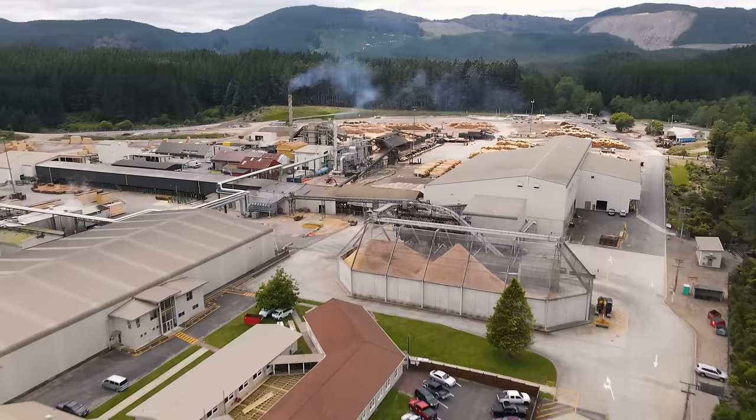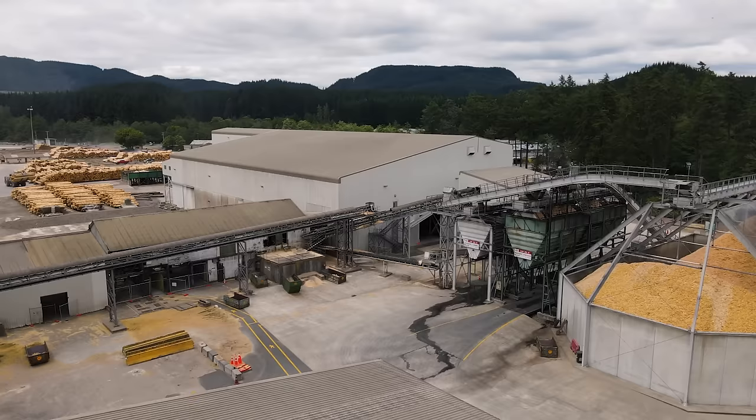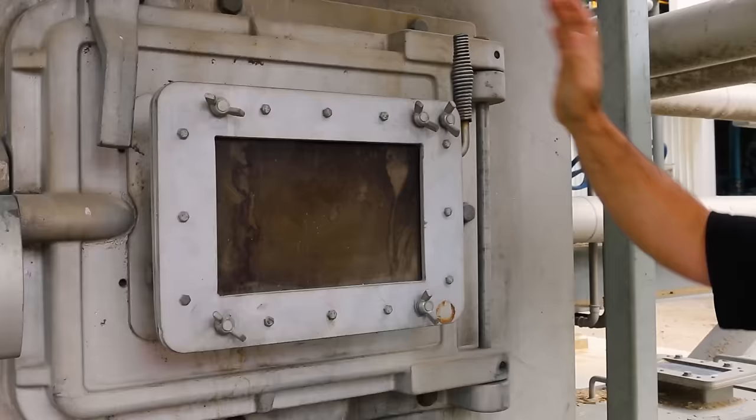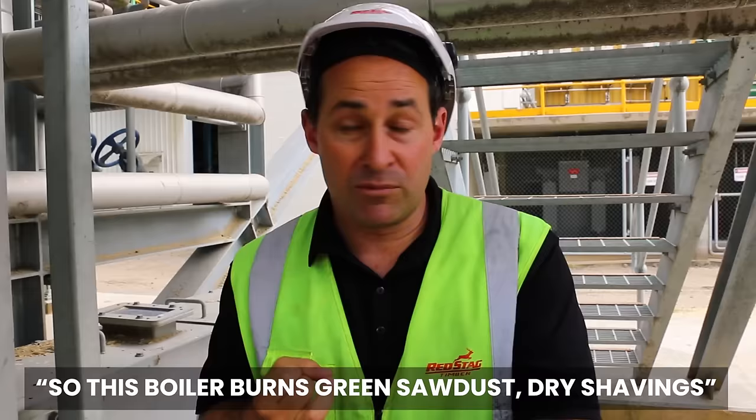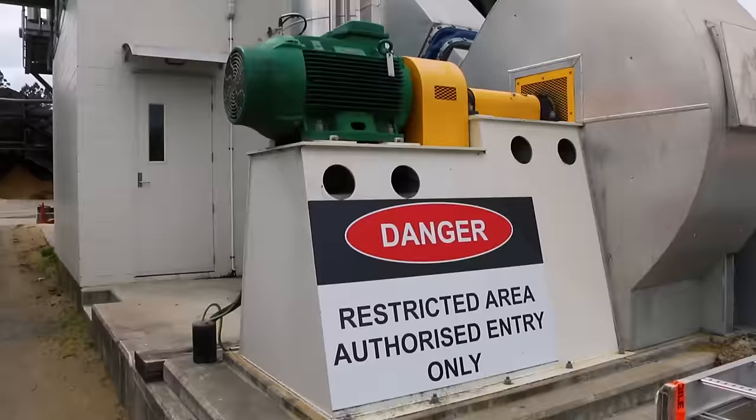Not only is Red Stag investing in their forests and plant and equipment, but they've spent a lot of time and money on an energy centre. Instead of being a net power consumer, they're a net power producer. They take all of the sawdust, bark, and offcuts from the mill and run it through boilers and generators on site to produce enough power to run the entire site and actually give power back to the grid. The number three boiler — the smallest — produces about 13 tonnes per hour of steam, burning green sawdust, dry shavings, and dry hog fuel. It processes about 20% of the waste from the site through this boiler to make steam for the turbines, creating power for the site.